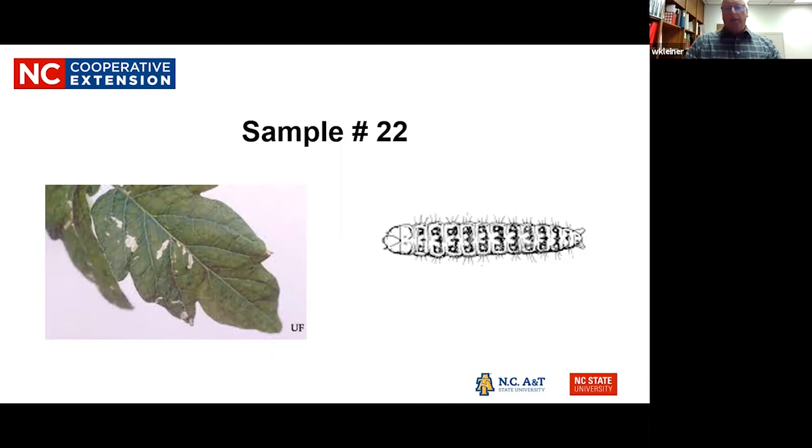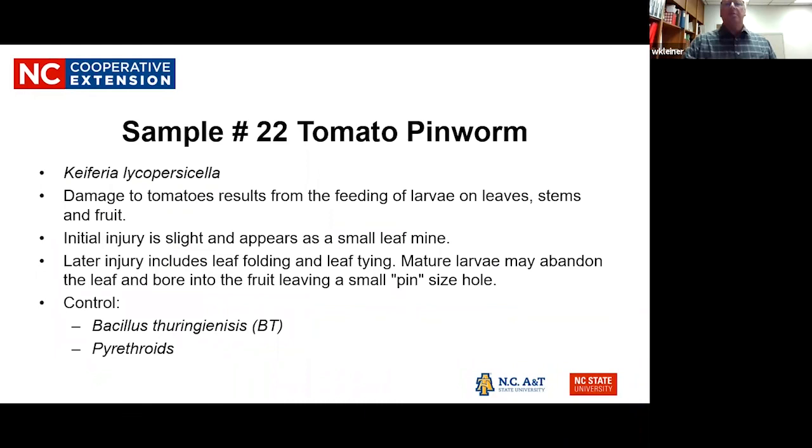The tomato pin worm feeds on leaves and stems, chewing out sections that almost look like leaf miner damage, but then it also makes a little pin-type hole and burrows into the fruit. BTs (Bacillus thuringiensis) and pyrethroids are used to control them if you have a serious problem.